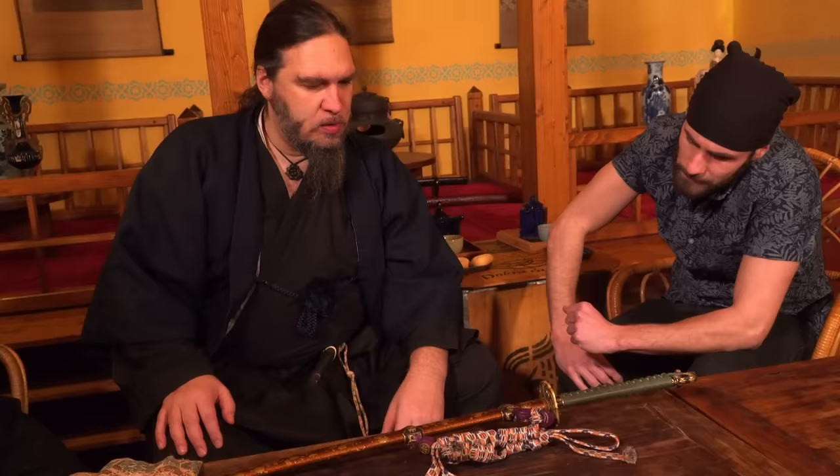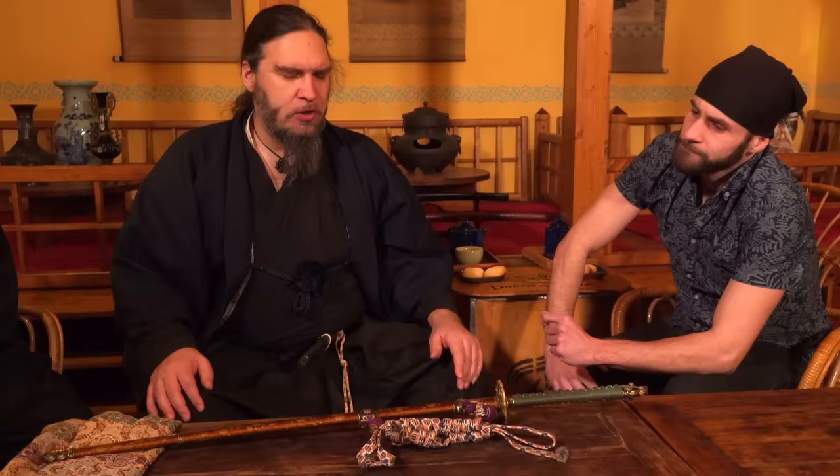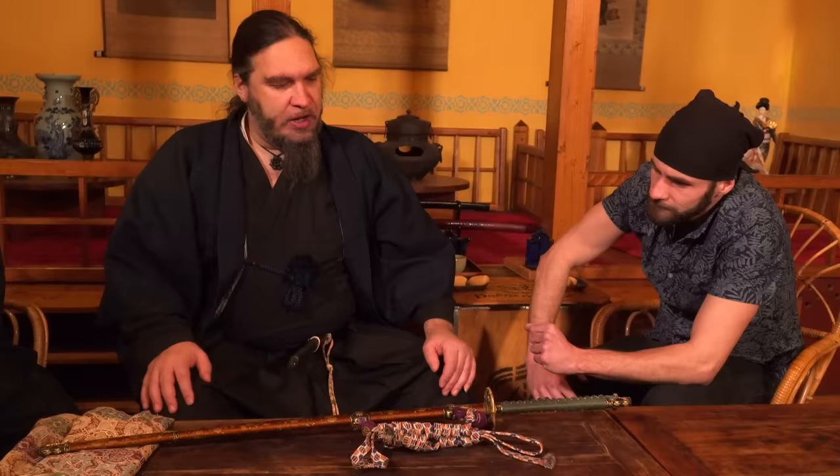And the sword is very well balanced. Of course, it's not only a weapon — Japanese sword is not only a weapon. It's very, very strongly connected with Japanese religion, culture, history, etc. But if this sword had to be used as a weapon, I suppose it would be perfect.